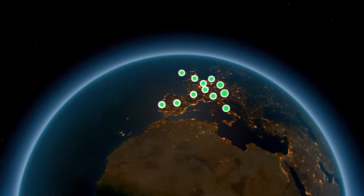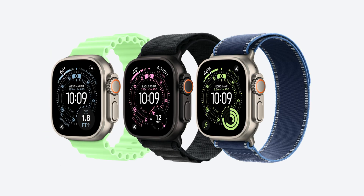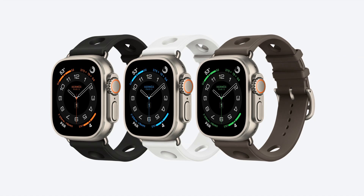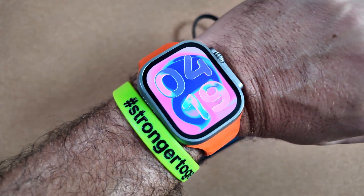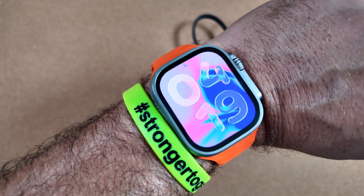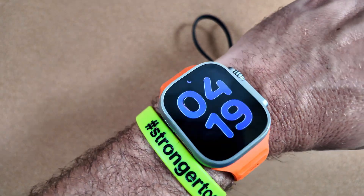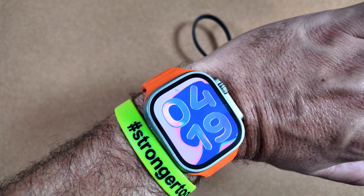You are getting some new watch faces as well — I like the one that shows points of interest. Satellite SOS is included for two years with your purchase, though who knows what the price will be after that. There are a couple of new band options for the Ultra — I really like the ocean green one, which is the one we're picking up — plus Hermès partnerships. Let me know in the comments what you think: are you picking up any of these new Apple Watches? Thanks for watching — catch you in the next one.